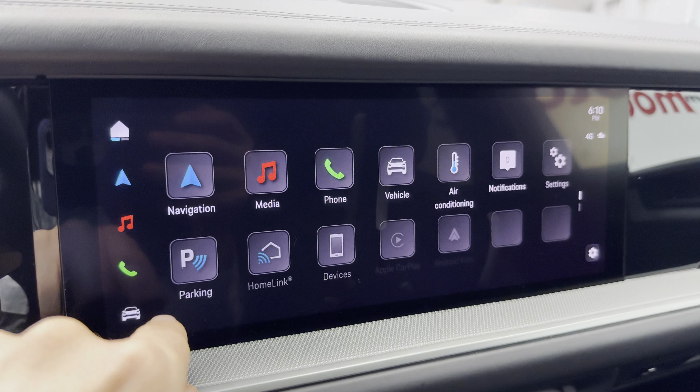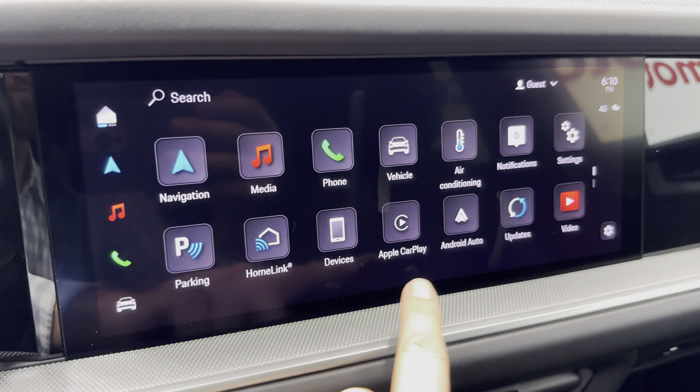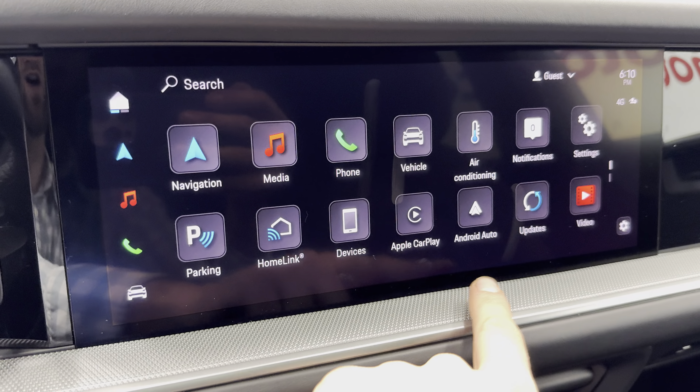We'll check out all the information on the nice big touchscreen right in the center. Here are some of the icons. We have factory navigation, phone controls, and vehicle settings — different drive modes, chassis and startup settings. You can check out different items for your vehicle here.